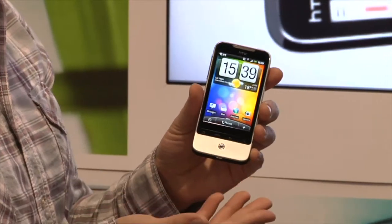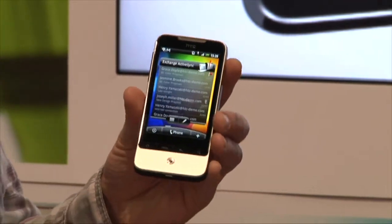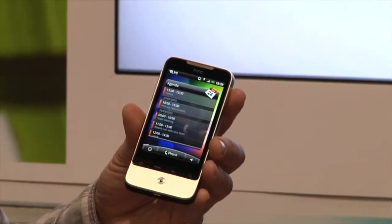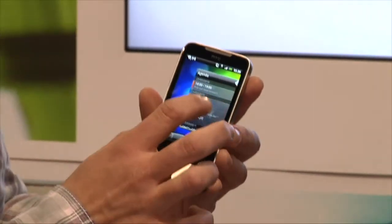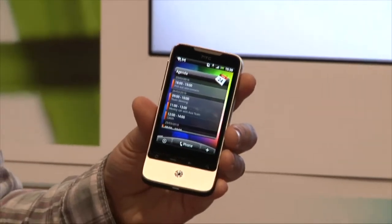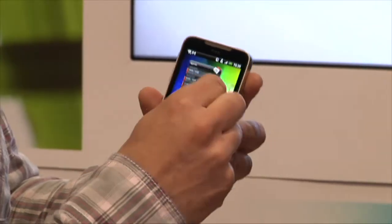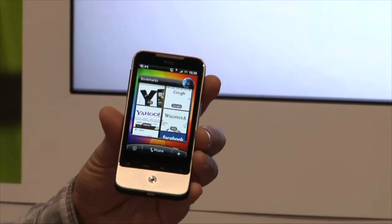This is running Android 2.1 with HTC Sense on top of it. So it has all of our customizations, all of the special widgets that we do for the home screens, all of the custom applications that we normally make, including things like FriendStream where you can see all of your Twitter, your Facebook, and your Flickr in one application. We noticed that people love our widgets and home screens but it takes them a long time to get from one end to the other, so we created a new feature called Leap. If you just squeeze together, you can see all seven home screens at once and then just tap on one and jump right there.